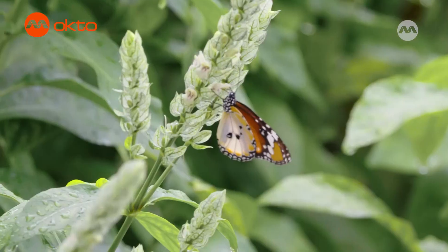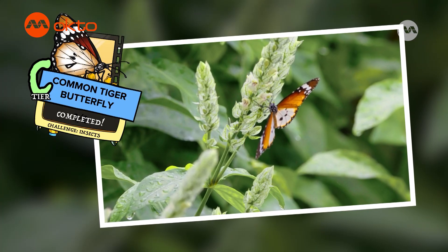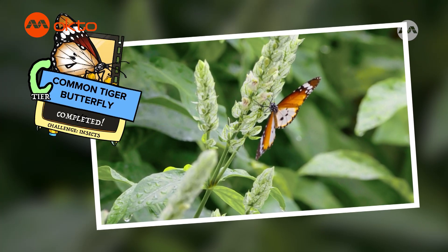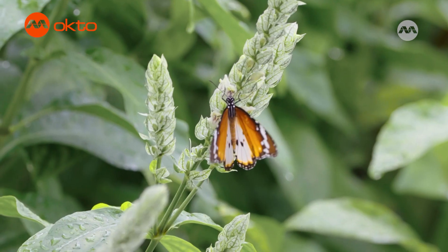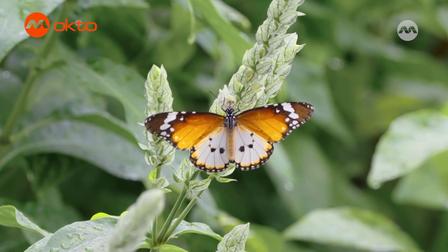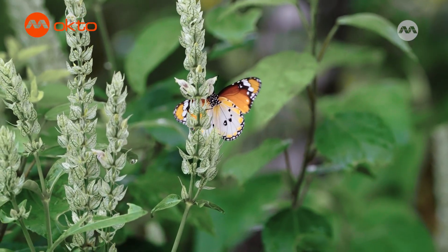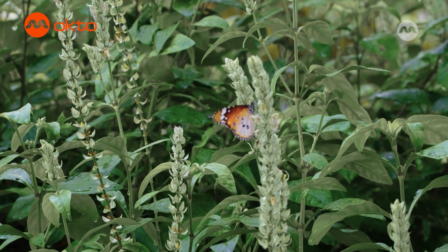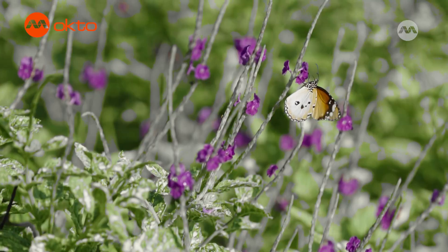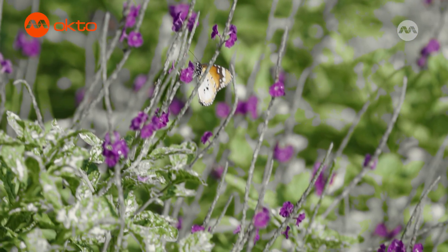A butterfly! This is a common tiger butterfly, one of the most common butterflies you can find in Singapore. Butterflies love fluttering around flowers, drinking nectar with its usually curled-up proboscis, sort of like a long tongue, but they don't drink for free. When a butterfly lands on a flower to drink nectar, the flower's pollen becomes attached, and as the butterfly moves from flower to flower drinking more nectar, the pollen is transferred.